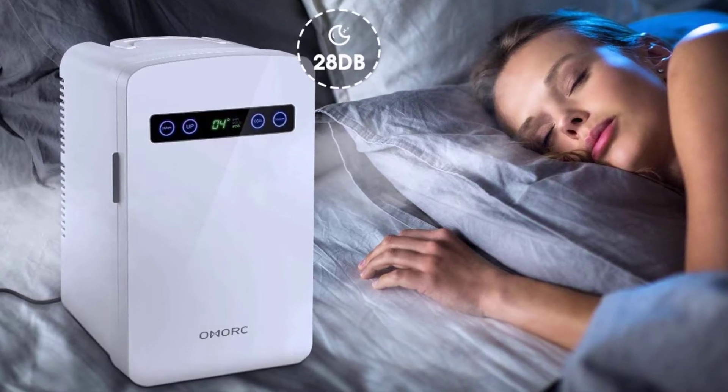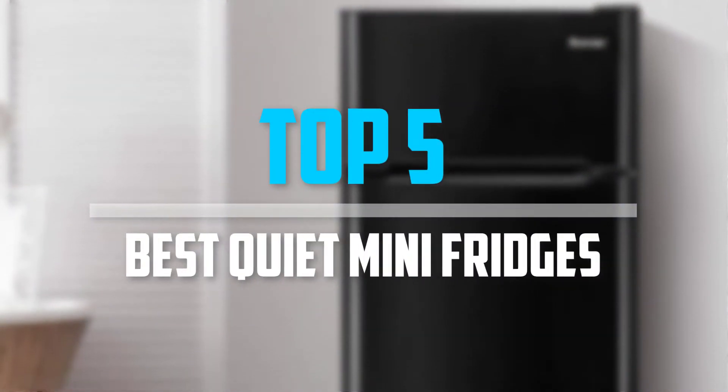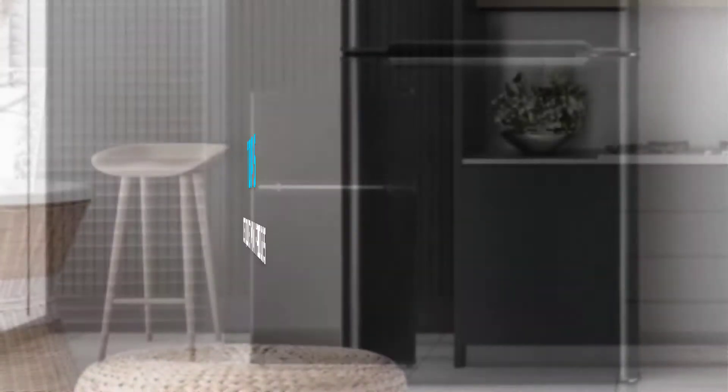Are you looking for the best quiet mini fridges in your budget? In today's video we break down the top 5 best quiet mini fridges that are available on the market. Okay, so let's get started with the video.